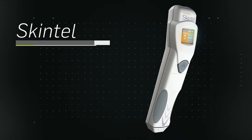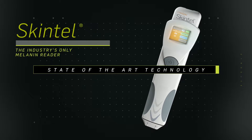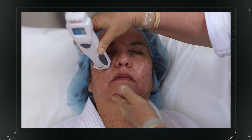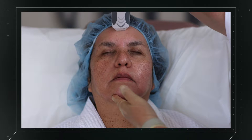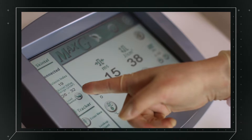Icon also features Skintel, the industry's only melanin reader, giving you objective melanin density measurement for ideal treatment settings. Skintel also allows you to safely treat areas of the body according to the amount of sun exposure they've received.